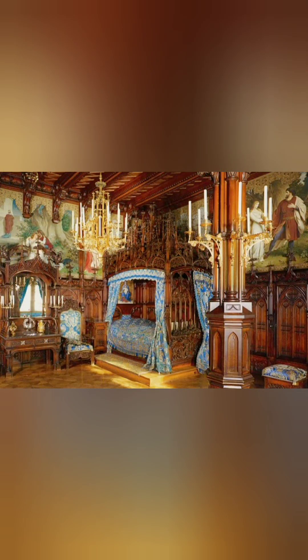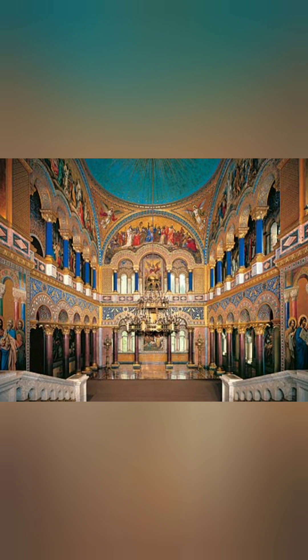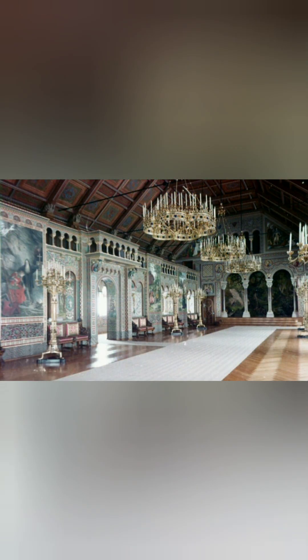Some popular features include the throne room, designed to resemble a Byzantine basilica, adorned with murals, a mosaic floor, and a grand chandelier. The Singers' Hall, which is inspired by the Wartburg Castle Minstrels' Hall, features murals depicting scenes from Wagner's operas.